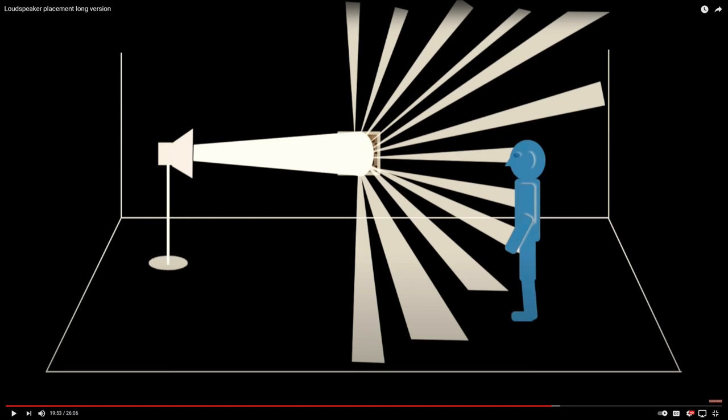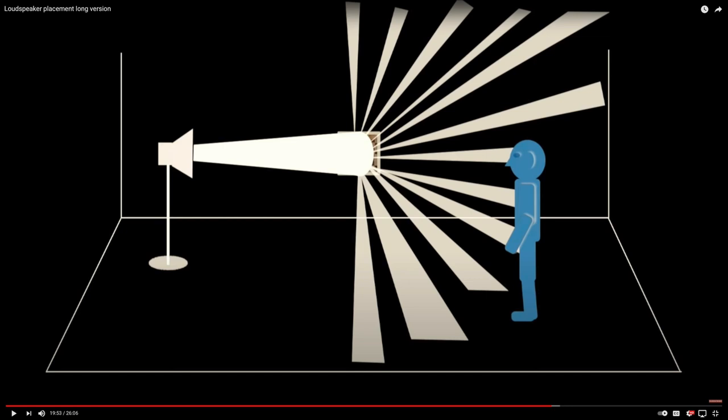Loudspeaker placement starts with reading the user manual, then placing the loudspeakers using the suggestions it gives. After that you can further optimise the placement using trial and error and a bit of thinking about how the audio travels through the room. As far as toe-in is concerned, low frequencies are irrelevant. Use the two-step approach to loudspeaker placement suggested in my video on loudspeaker placement to get the lows right, and for mids and highs you can really visualise the behaviour using a torch and a mirror. By following the manual you might get 70 to 80 percent right; the last 20 to 30 percent is up to you — or your dealer.